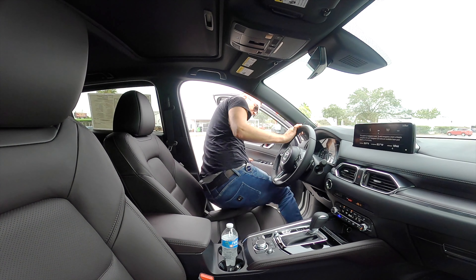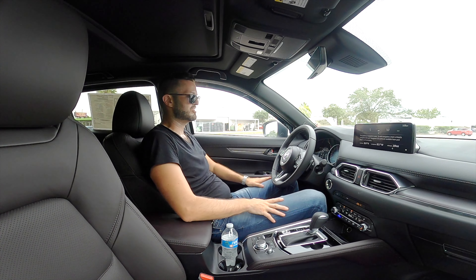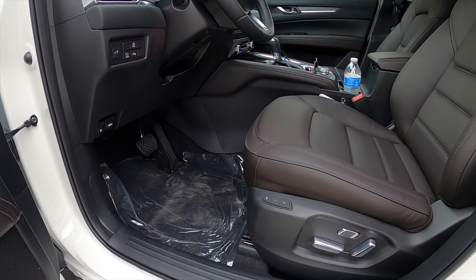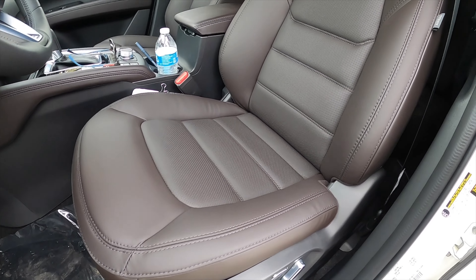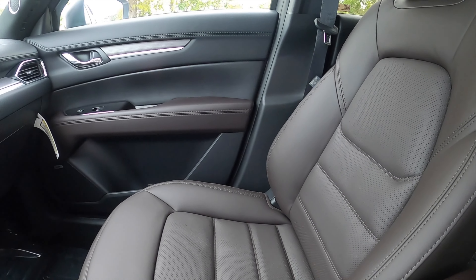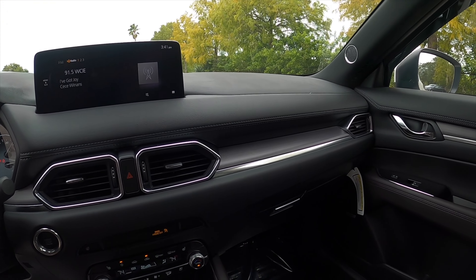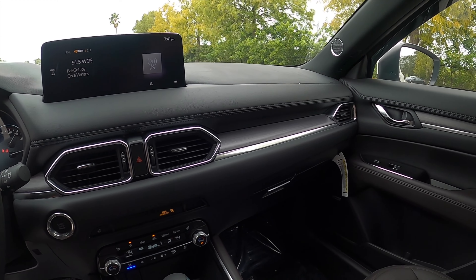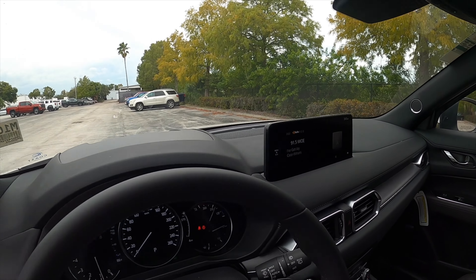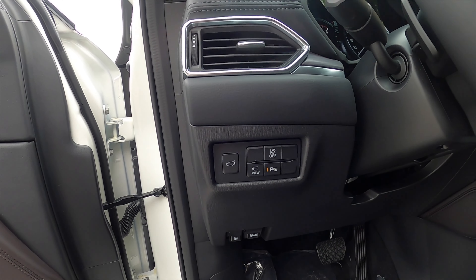Entering inside the Mazda CX-5, you get over 39 inches of headroom and over 41 inches of legroom — more space than the new CX-50. Bucket front seats in Captura Brown, 10-way power adjustment for the driver, 8-way for the passenger, heated, ventilated, with memory for the driver. The door panel flows into the dashboard just like every Mazda. There's a two-tier setup with wood trim, chrome surrounding the air vents, contrast stitching, a 10.25-inch screen, and a heads-up display. On the driver's side, you get button functionality for the tailgate and camera view.